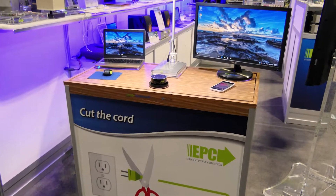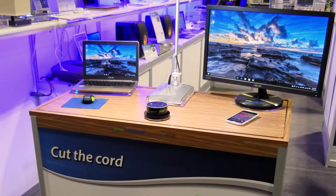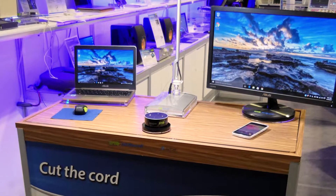Until now. You see before you the first ever tabletop capable of charging multiple devices simultaneously in close proximity to one another.